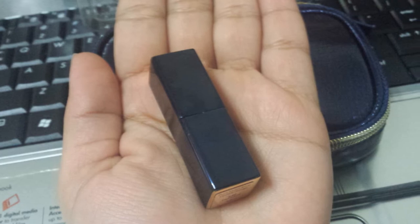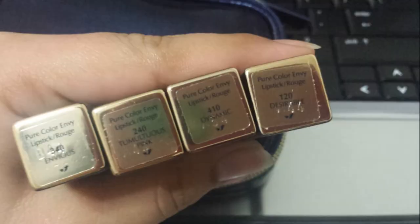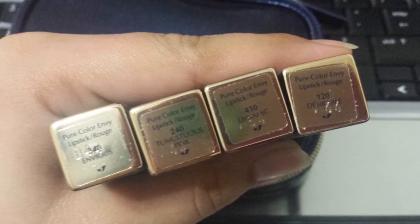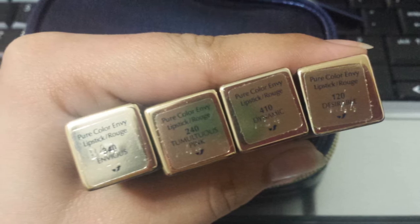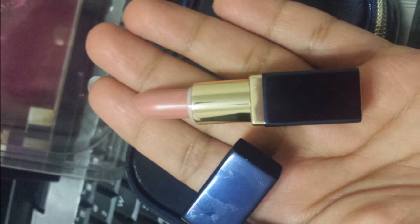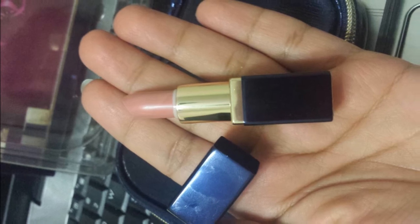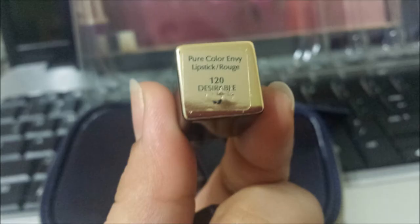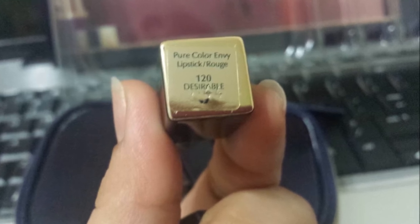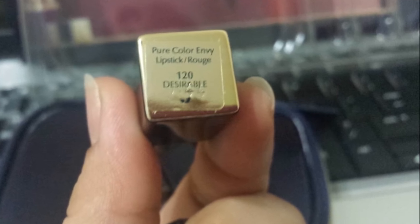The travel-size lipsticks, as you can see, can fit in my palm, but they have a decent amount of product. I'll show later in this video how much product the lipstick has — it has a lot and you will not run out so easily. These lipsticks are so adorable and very travel-friendly. You can get a lot of product from one of these. The first lipstick is 120 Desirable — it's a pinky nude color.